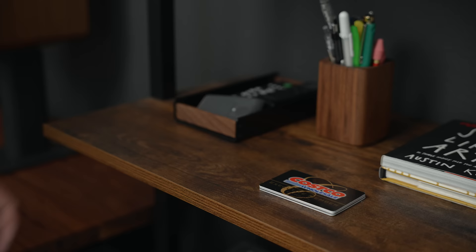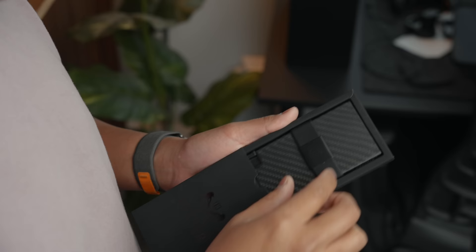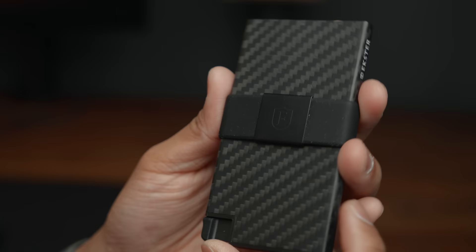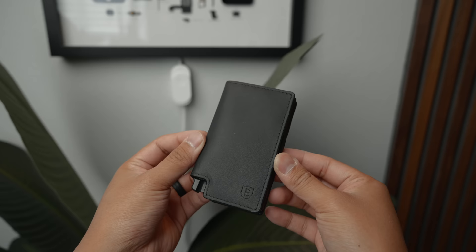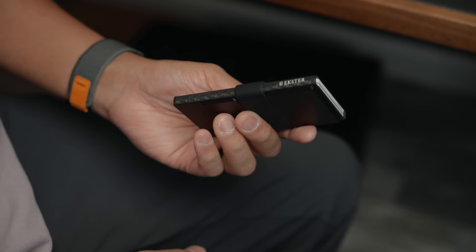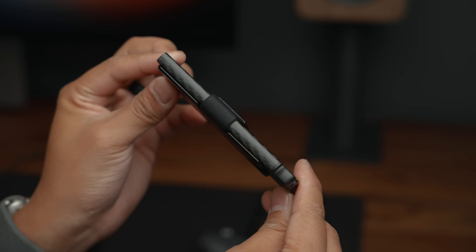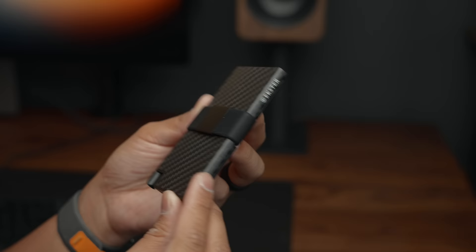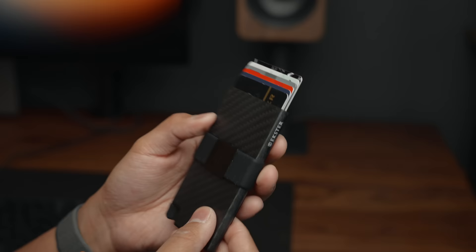These days I carry multiple cards whenever I leave the house — some for personal use and some for business — and it can be a hassle, but thanks to Exter it's much more convenient. Exter has smart wallets that are minimal and sleek, and much thinner than traditional wallets. There's the Parliament, which is a more traditional-looking leather wallet, or my favorite: the 3K space-grade carbon fiber version, which is crazy durable and light. It's actually thinner than my phone, which makes it easy to store in my front pocket. Plus, I think it makes you look cool.